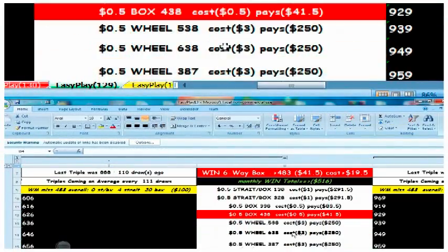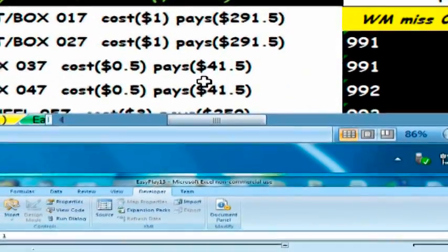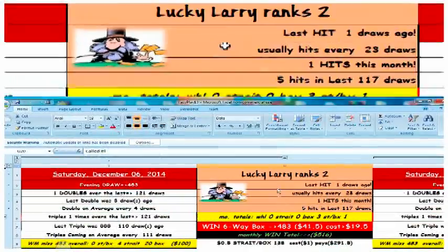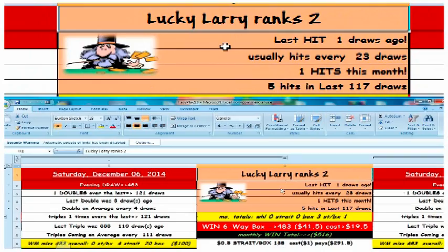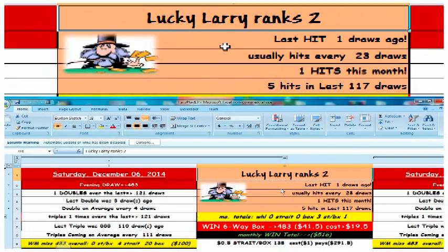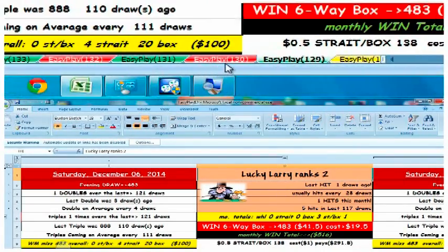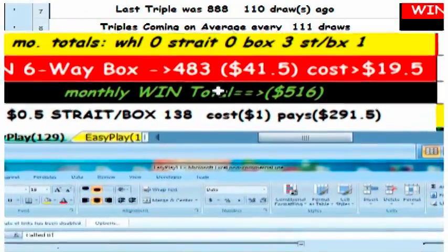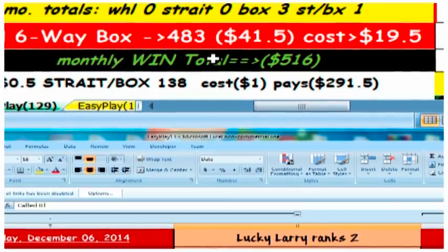You could play them all each day for a nominal amount, but you'd probably want to play those ranked in the top three. They're all ranked from one to nine. Here's Lucky Larry, ranked two — you would have played him that day since he's ranked so high, and you would have actually won that day.